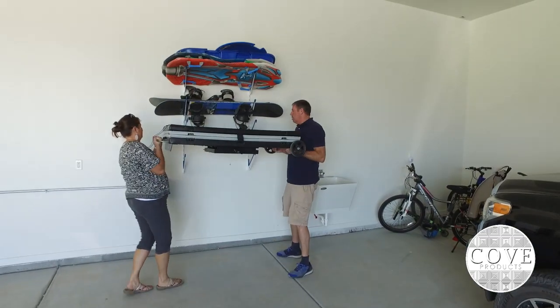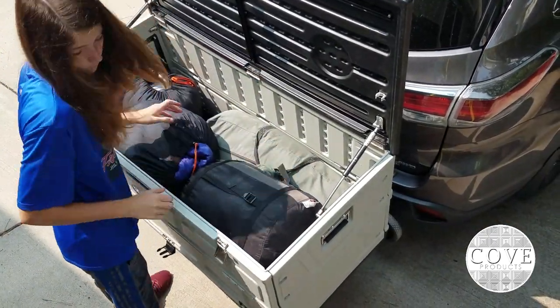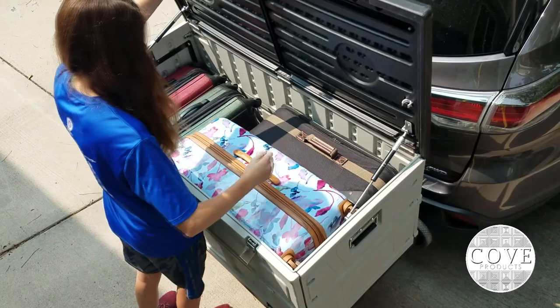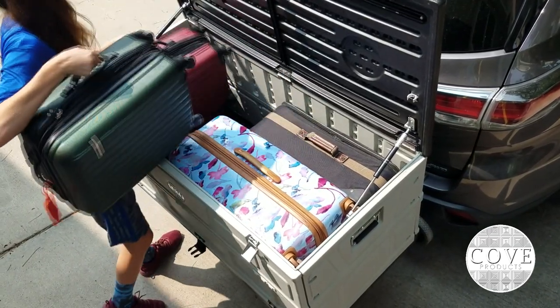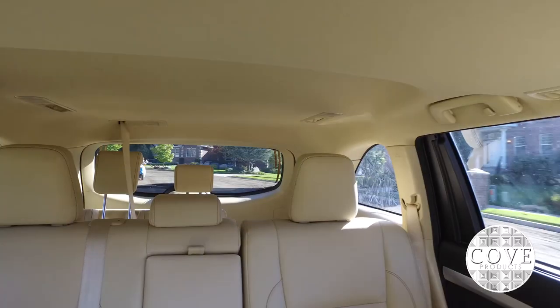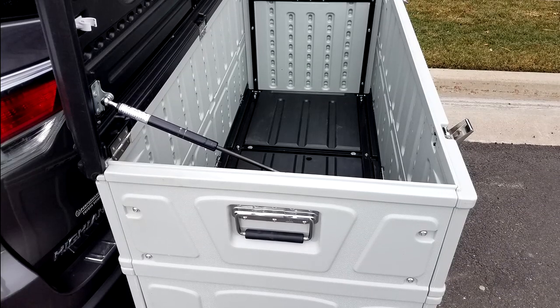This cargo box conveniently folds up flat when not in use, saving storage space. This carrier is an ideal solution for transporting extra gear on the rear of your vehicle. This enclosed carrier is great for any road trip because of the extra room it provides, and it still allows you to see out of the rear window of your vehicle.